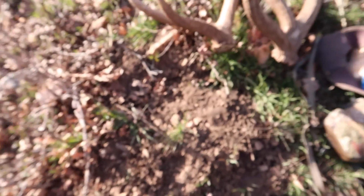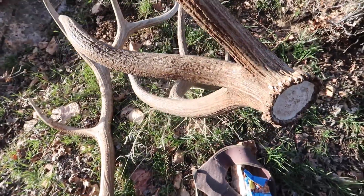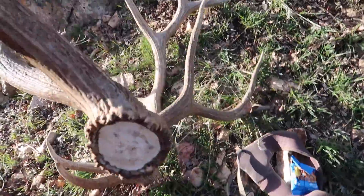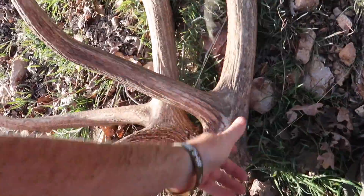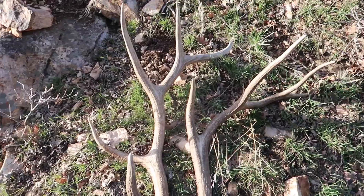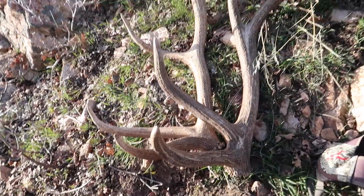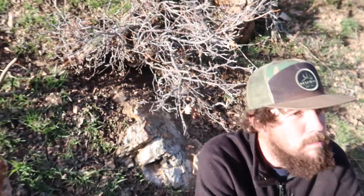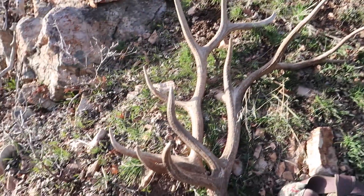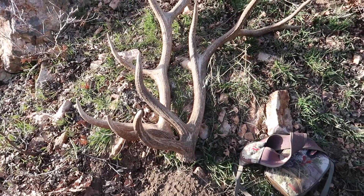Oh yeah, there it is. Look at the mass on that bull - holy cow. That thing is heavy. Score-wise I wouldn't say those bulls are very different, but weight-wise this weighs at least two times as much. It is dense - look at these fat cucumber points, those are my favorite. Jordan's got the other side at his house so we'll go put them together. That's the reason I wanted to come up here - glad we're walking back with it.